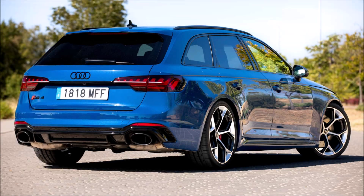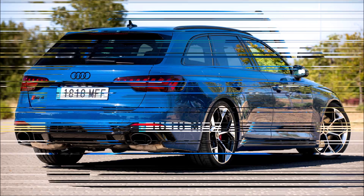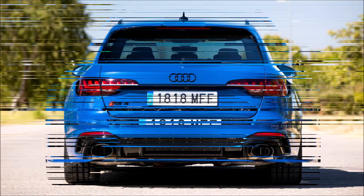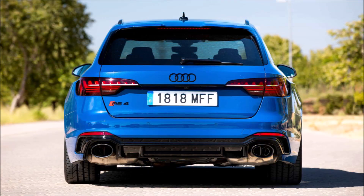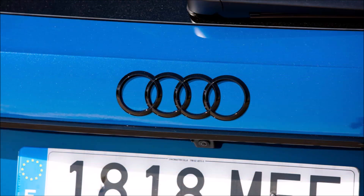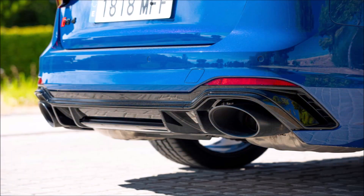If you frequently read MOTOR1.com Spain, you've probably already read some of our reviews on the Audi RS4 Avant, one of the most well-known family sports cars in the world. You can access the testing of both the model before the most recent redesign on the URL below. The Audi RS4 Avant Competition Plus — the version of the Audi model best suited to racing on a track — is the subject of this particular test.